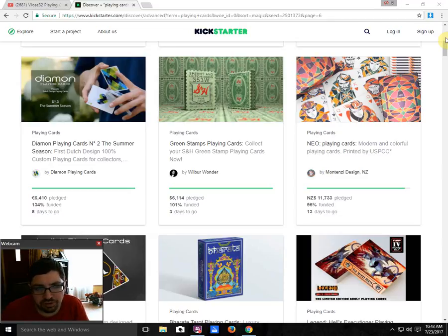Diamond Playing Cards by Diamond Playing Cards is funded with 8 days to go — not a huge fan of that one myself. Green Stats Playing Cards from Wilbur Wender, aka The Futurist Company, aka Classics Playing Cards, is finally funded with 3 days to go. It's a nice retro-looking deck. I do recommend checking it out — I look forward to checking it out myself once it comes.